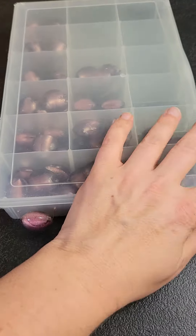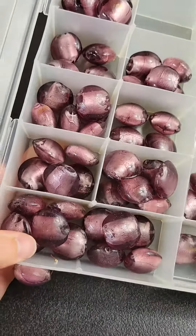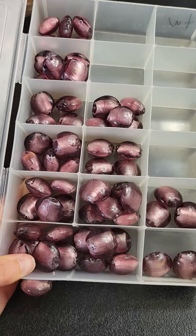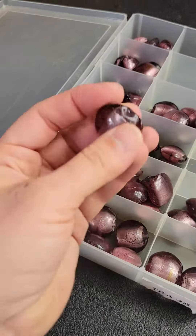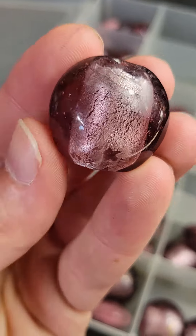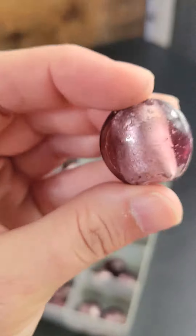Hi everybody and welcome to my Tuesday evening make-an-offer item. This item is up for make an offer — it will come automatically with the plastic box, unless you don't want the plastic box, then just say 'baggie' and I will put it in a bag to save on shipping. So these are very pretty purple vintage glass beads.